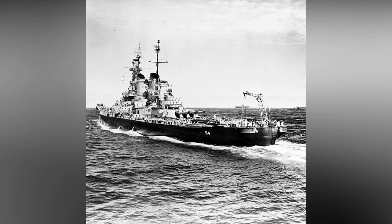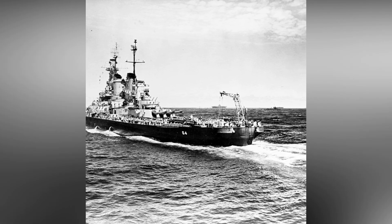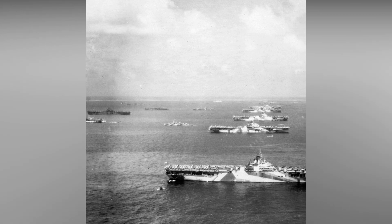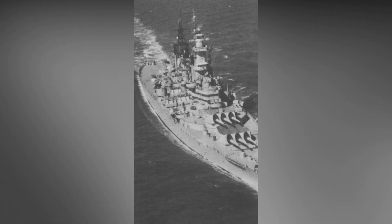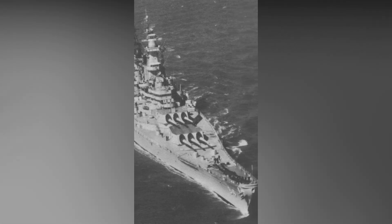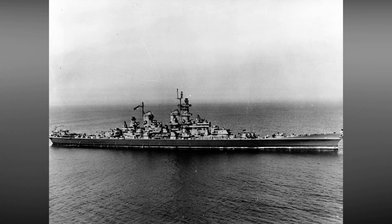Wisconsin sailed for the West Coast on 24 September 1944, transited the Panama Canal, and was assigned to the Pacific Fleet on 2 October. The battleship moved to Hawaiian waters for training exercises, then onward to the Western Caroline Islands. On 9 December, she joined Admiral William Halsey's 3rd Fleet. Wisconsin was then tasked with escorting Fast Carrier Task Force 38 as they conducted air raids on Manila to weaken Japanese positions.